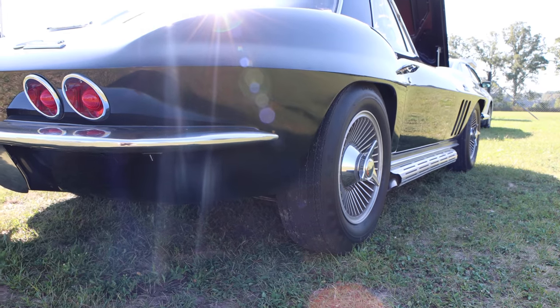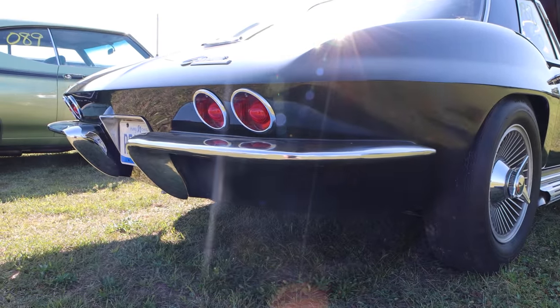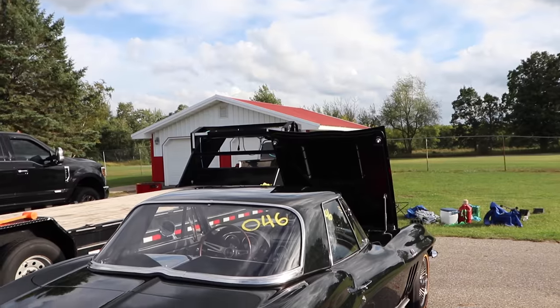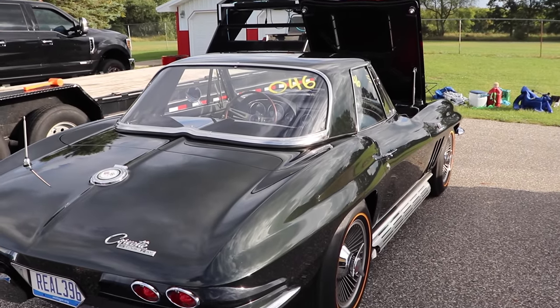With a price tag like that, these cars were quite rare. Of the convertible Corvettes produced in 1965, only 1,542 had that L78 V8. So if you want to buy one of these holy grails today, well, you better be willing to say goodbye to your 401k.